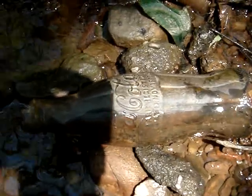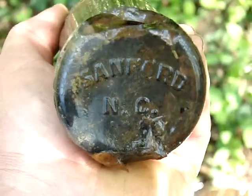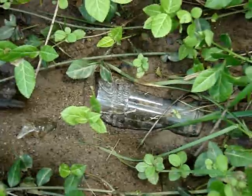I guess I'm not going to keep this one because it's got a base chip also. The 1922, 1915 patent dated — would have been a good one. And there's another one.